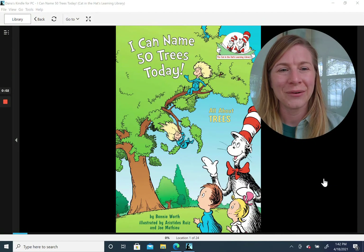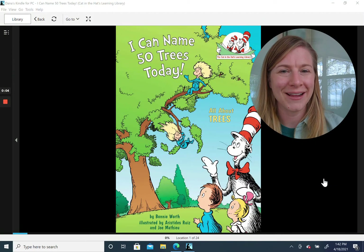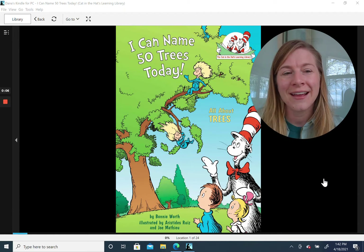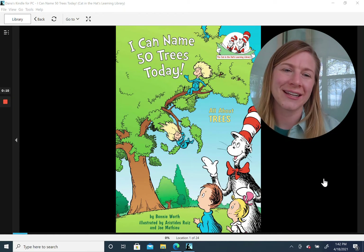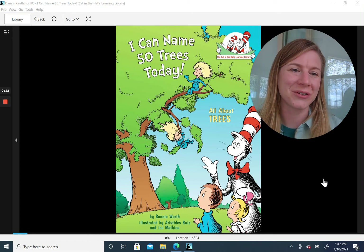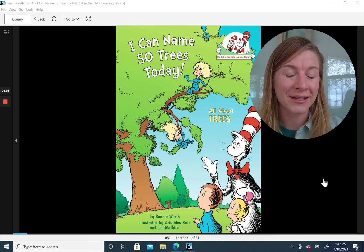Hi friends, it's Dana here. One of my favorite holidays is coming up. It's called Arbor Day. And on Arbor Day, a lot of people go out and they plant a tree in honor of all the beautiful trees out in the world and all they do for us.